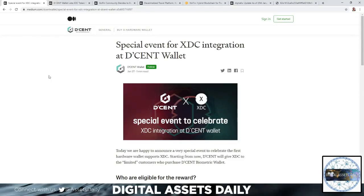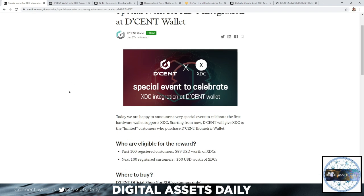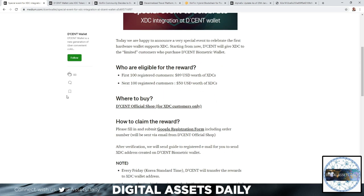Hello and welcome back to Digital Asset Daily — good morning, good afternoon, or good evening wherever you are. We have a special event to celebrate the first hardware wallet that supports XDC: starting from now, Decent will give XDC to limited customers who purchase the Decent biometric wallet and are eligible for the reward.